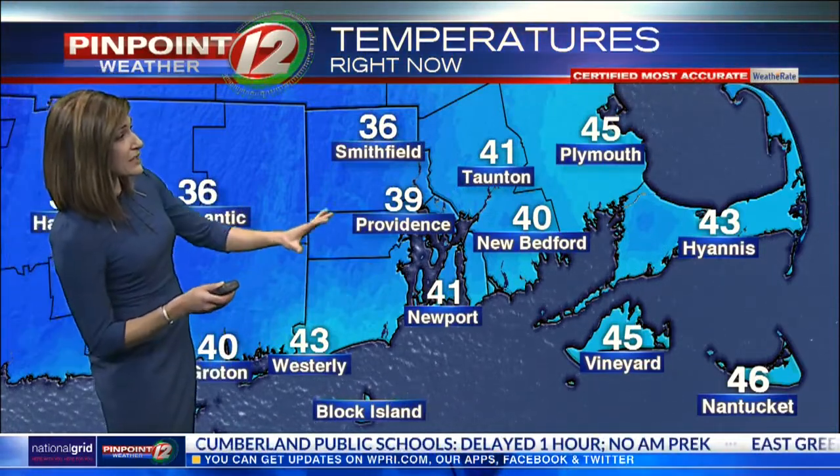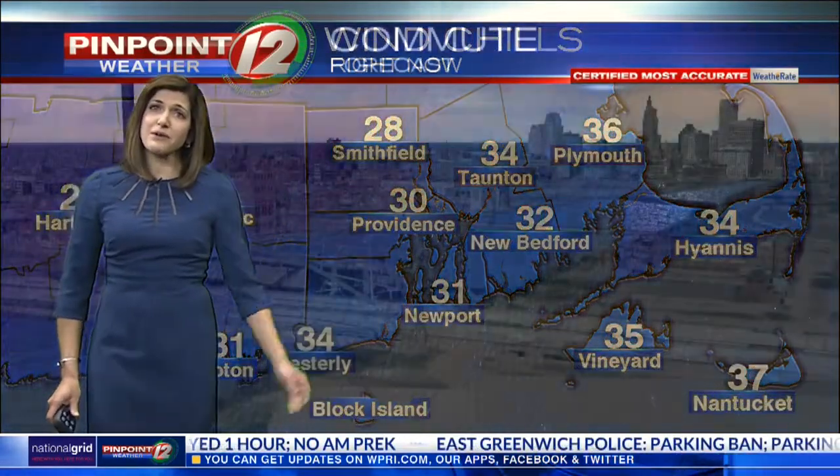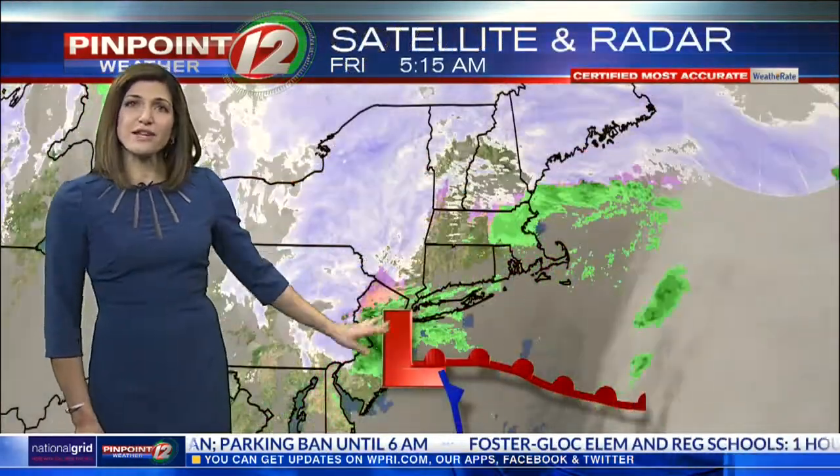The roads are wet and not icy. 39 degrees in Providence, 36 in Smithfield. It feels like the 20s at times when you add in that wind. The commute into work this morning is sloppy, but the evening hours are drier, clearing up, with those winds diminishing.